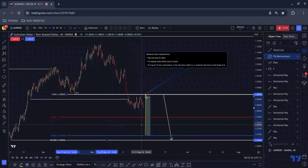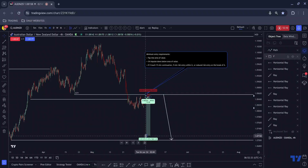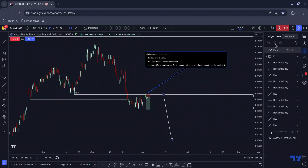I would set a take profit there and trail my stop loss accordingly at the same time. So that is Aussie Kiwi — let's move on to the next pair.